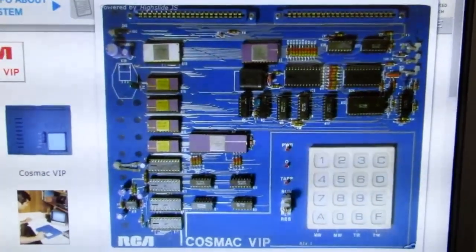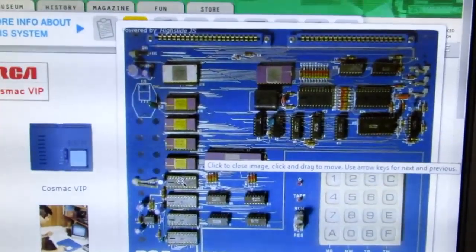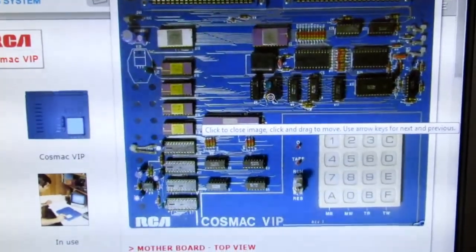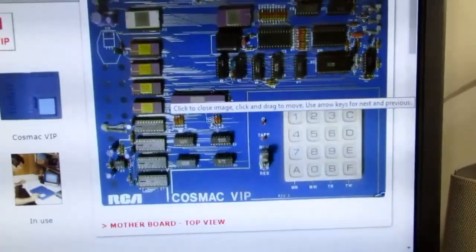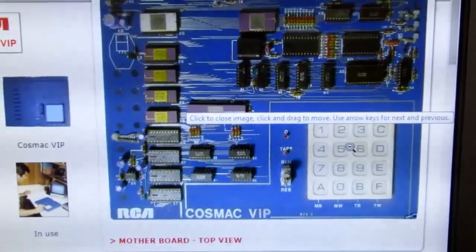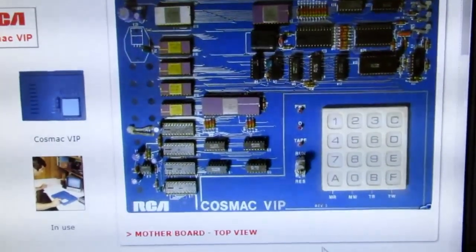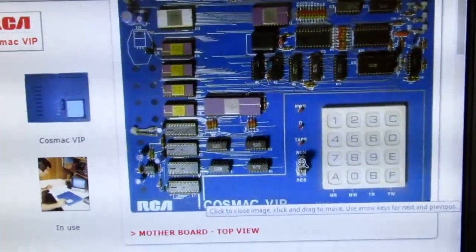Here's a view of the circuit board of the VIP. You've got your 1802 processor, the native RAM and expansion RAM, and up here I believe is the video chip and some support logic. Somewhere on here is the cassette interface. It had the hex keypad built in, the Q LED just like the Elf, an LED to tell you the tape was operating for saving and loading, a run and reset toggle switch, and a power LED. Very basic stuff.